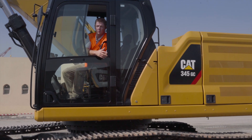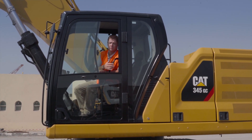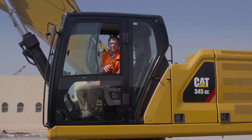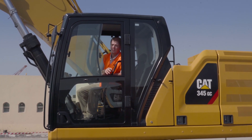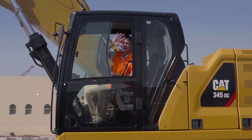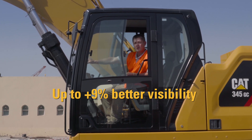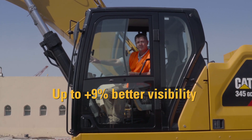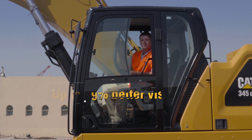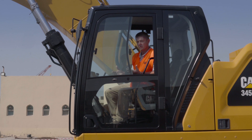Having operated machines for over 30 years and seen many different series of Caterpillar excavators, I have to say this is one I don't mind sitting in for 12 hours a day. Visibility around the door area has been increased by nine percent, and forward through the window has been increased by six percent, thanks to a new ROPS design that comes standard from the factory with no additional cost.